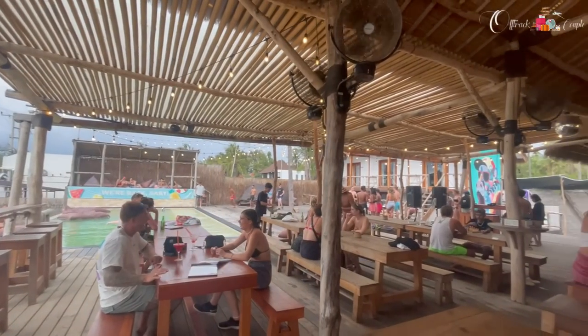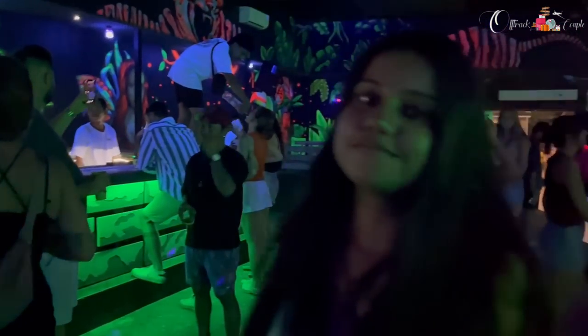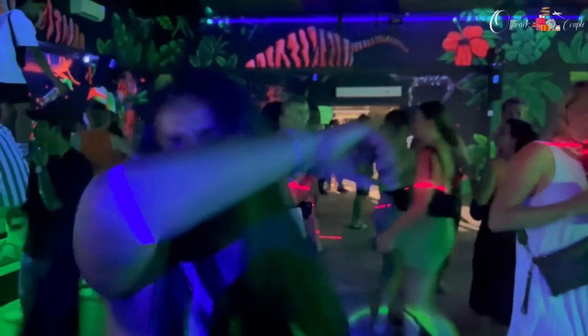Around evening we started roaming all of Gili Islands on our bicycles, exploring every path. We went from one café to another. The culture here is very much about party life and nightlife, so if you love chilling on islands, Gili is perfect for you. That first night we just roamed around, went near the seaside, chilled everywhere, and had a gala time.